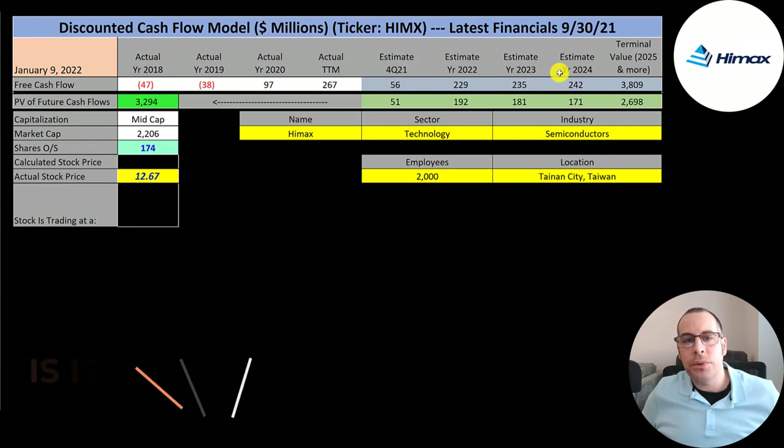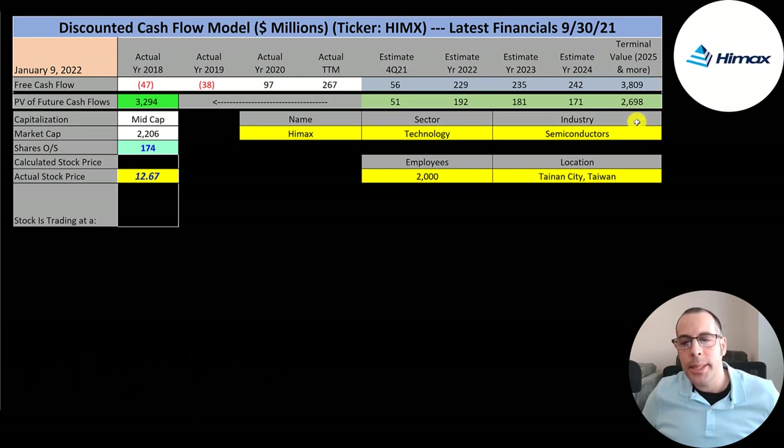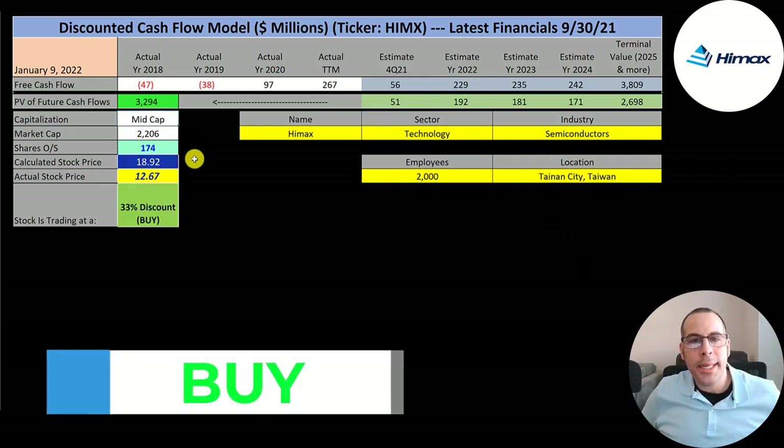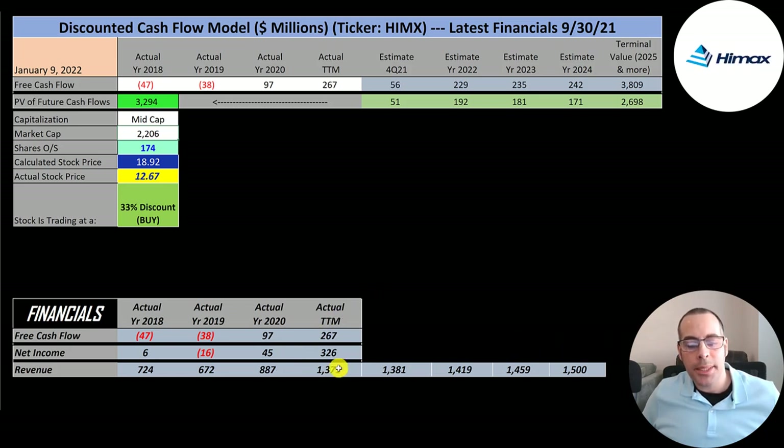We estimated four years of future free cash flows plus a terminal value of $3.8 billion for all cash flows past year 4. Discounting back using the weighted average cost of capital gives a company value of $3.3 billion. Dividing by 174 million shares gives a calculated stock price of $19. They're trading at $13 — a 33% discount. Their revenue is projected to grow 2.8%, and they convert 16% of revenue to free cash flow, which is how I got the future free cash flow estimates.